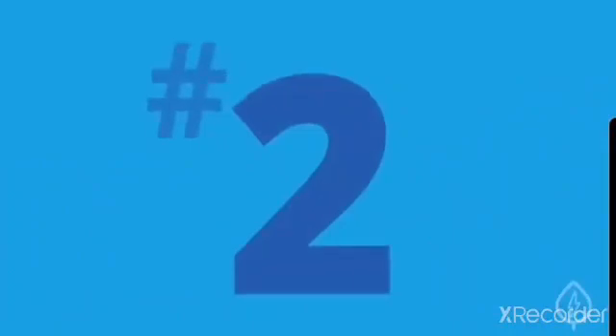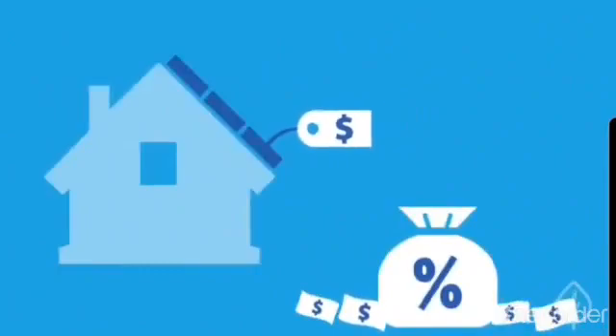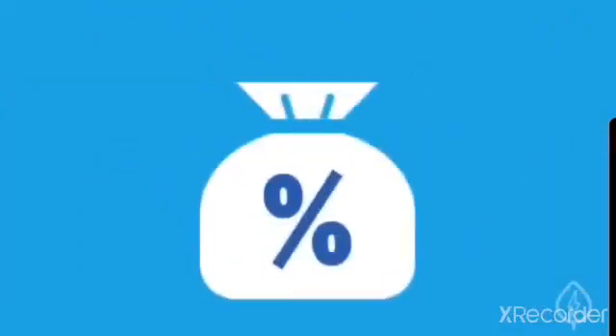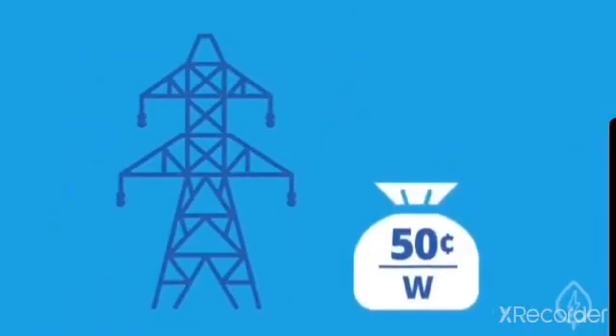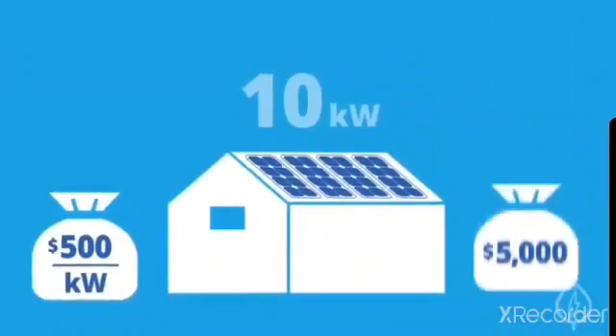Number two: rebates. Rebates are typically paid as a lump sum to help decrease the initial cost of your system. Some rebates are a fixed dollar amount, and others are based on the size of your system. For example, if your utility offers a rebate of $0.50 per watt, or $500 per kilowatt, then installing a 10-kilowatt solar panel system means you'd receive an upfront rebate of $5,000.